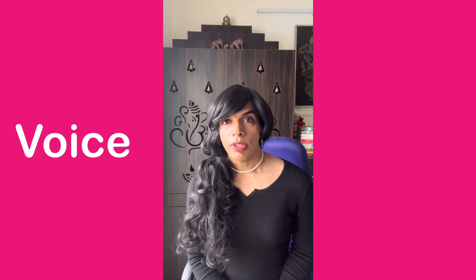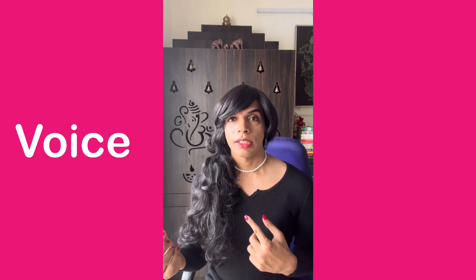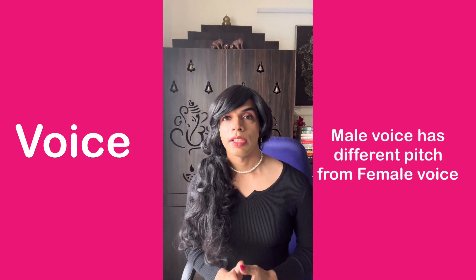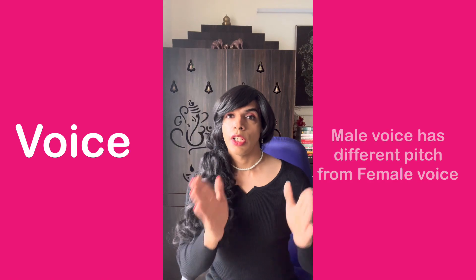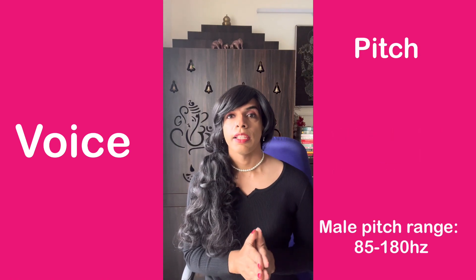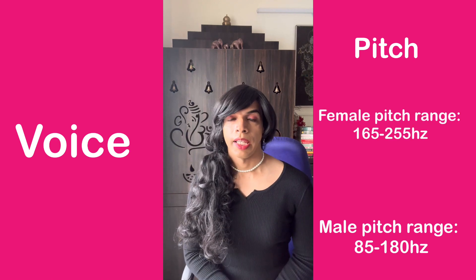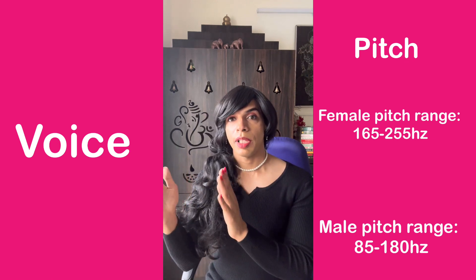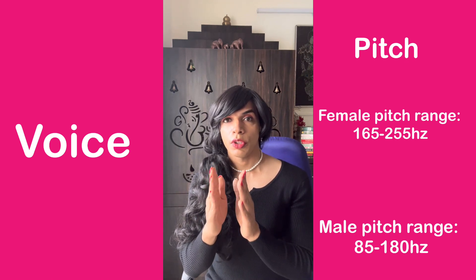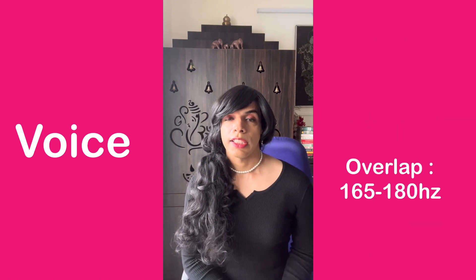The male voice and the female voice have different pitch frequencies. The male voice has a lower frequency and the female voice has a higher frequency when it comes to pitch. There is a range of overlap where the male pitch and the female pitch are kind of overlapping each other, and that range is called the androgynous range.